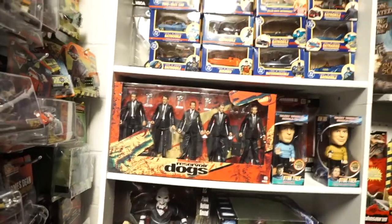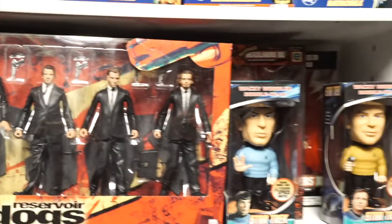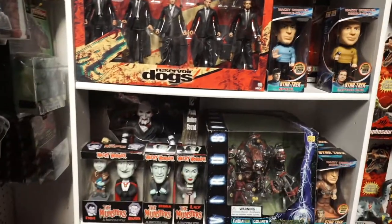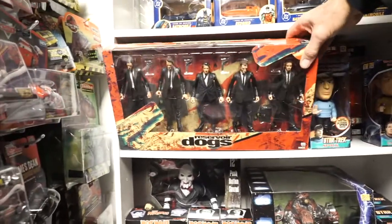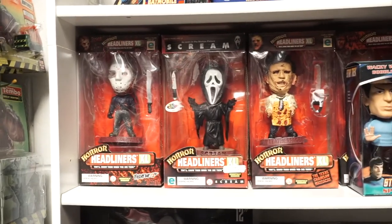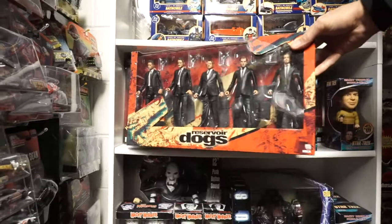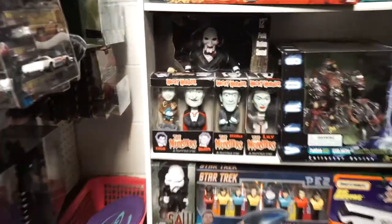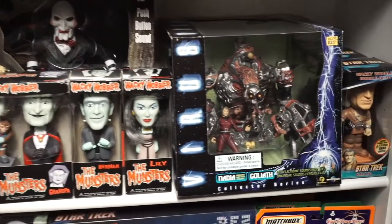That's the Reservoir Dogs set. Next to them we have Star Trek bobbleheads — there's just so much stuff that they're kind of behind each other. These are headliners, it's overflowing — in order to get it nicely displayed there's just not enough shelf space. This is a very cool toy from the movie Virus, bobble heads from the Munsters, a Saw bobble head, and a figure with a tricycle.